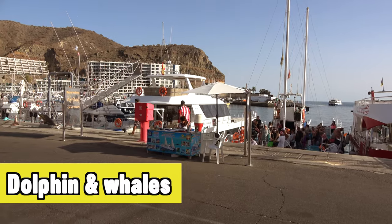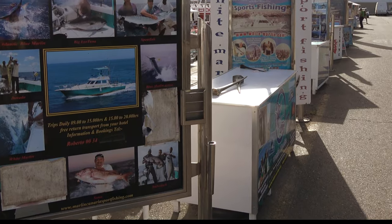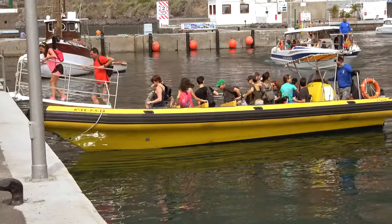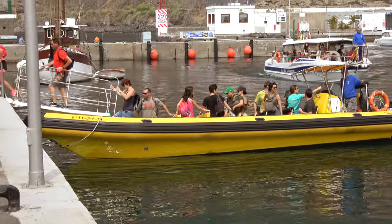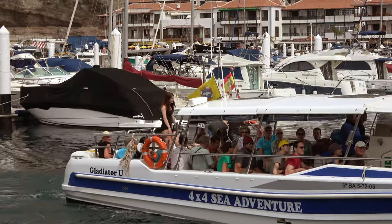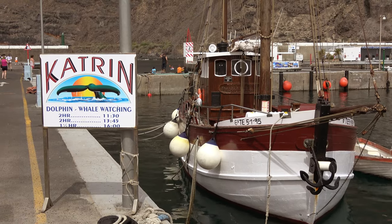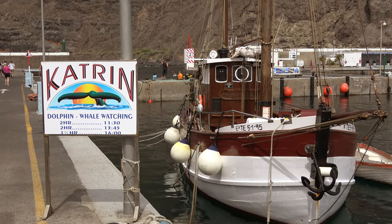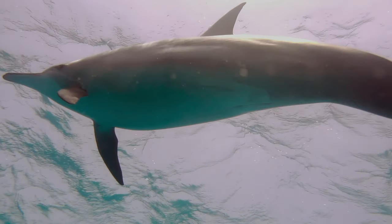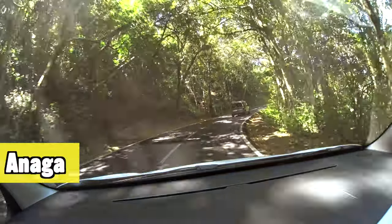Dolphin and whale watching boats can be a lot of fun — just make sure you pick one of the better boats, as there are many different companies offering these excursions. You're pretty much guaranteed to see dolphins, but whales might not show up; it depends on the weather and luck. With swimming and snorkeling often included and great views from the coastline, you're still sure to have a great morning, afternoon, or full day out.